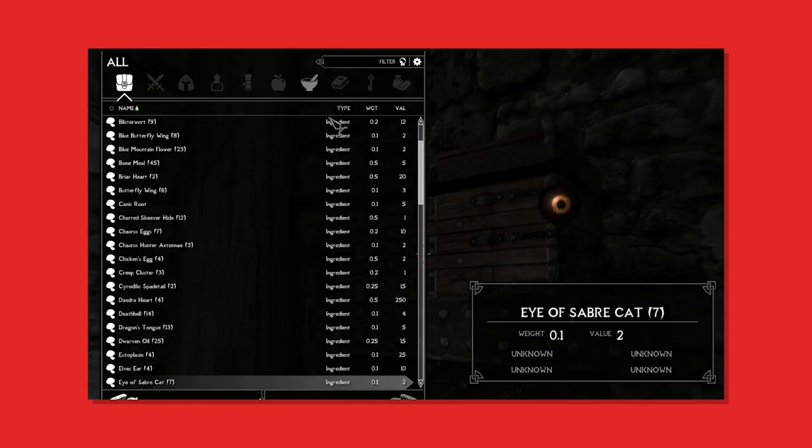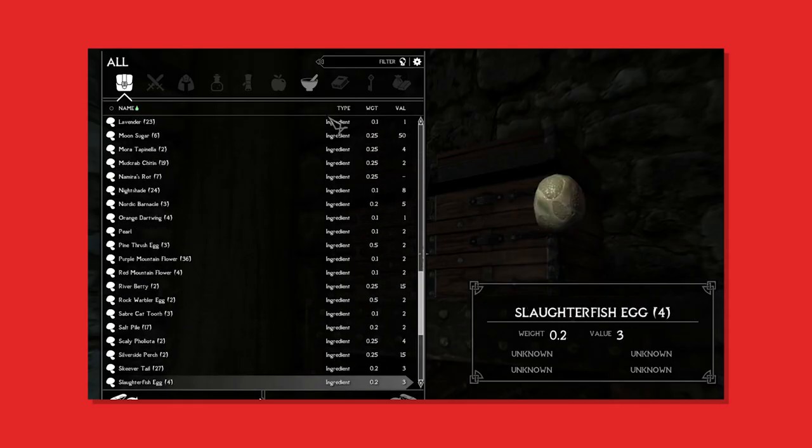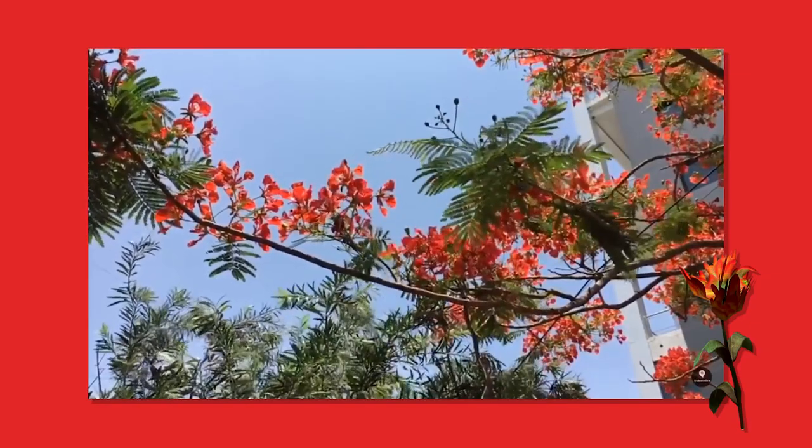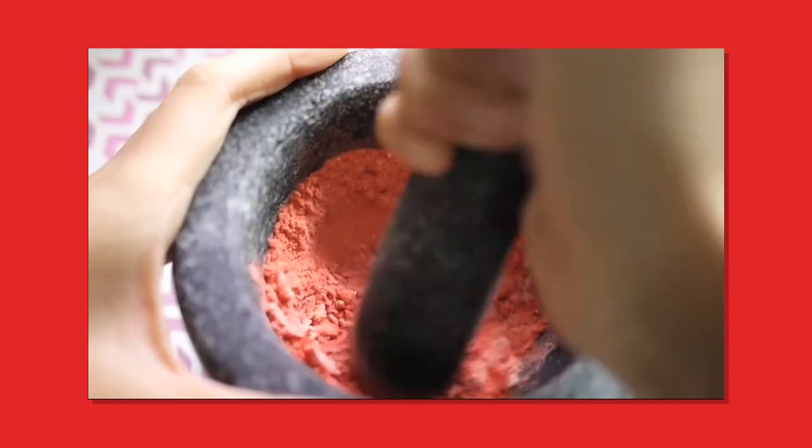This came out of nowhere. Skyrim has a wide variety of collectable ingredients, and in today's video, we'll be figuring out if they have any real life bases and/or applications.